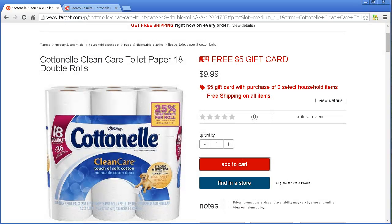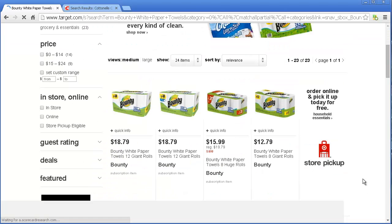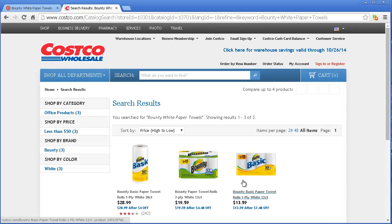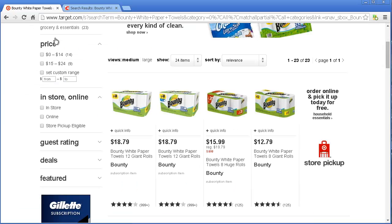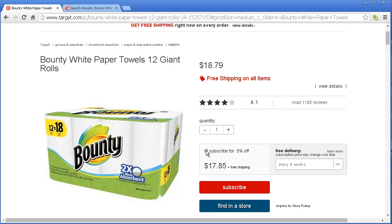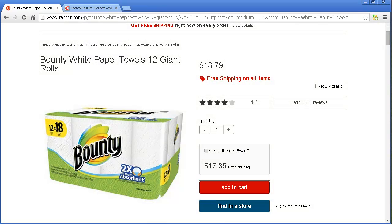I'm going to order another item — let me get some more stuff. I'll type in Bounty Paper Towels. At Target it's $18.79. Let's see what it is at Costco. Let's make sure we're comparing the same things — I want a 12 giant roll. At Costco it's $19.59, and at Target it's $18.79 — a little bit less. I found that to be true for a number of items. Here I also get free shipping, and if I want to subscribe, I get an extra 5% off. I'll just add it without the subscription. Now we're at $28.00.